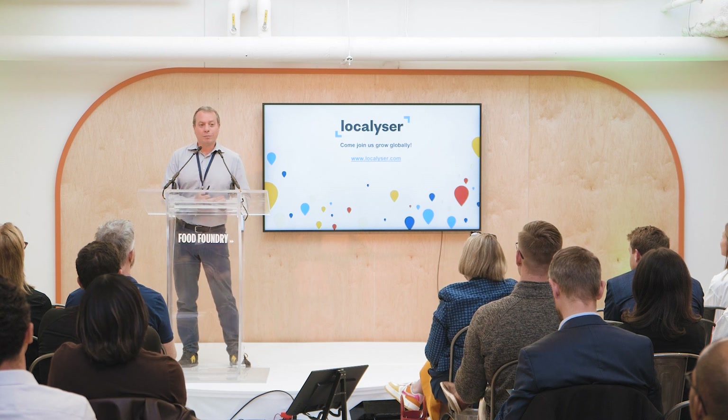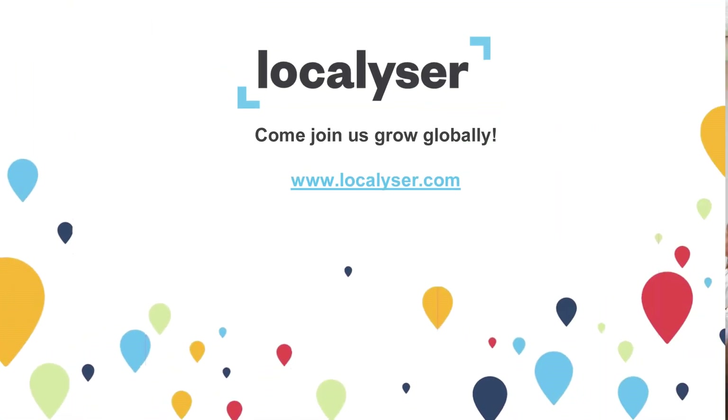Thank you so much. My name is Tarek from Localizer. Come help us grow our product globally. Thank you.